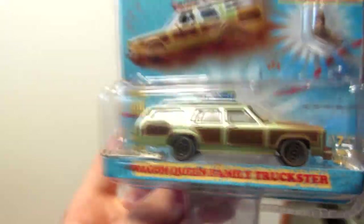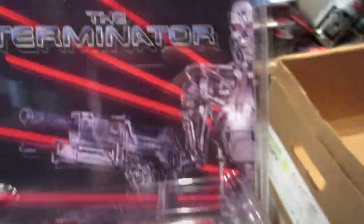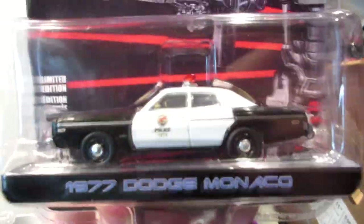And the 1965 Lincoln Continental. Family Vacation — this is the station wagon they use in the movie. This one also is an error; the bumper is right there, it's not missing, but just like the Godfather Cadillac it will need to be glued up. And the last Hollywood car in the box — Terminator, Dodge Monaco police car.